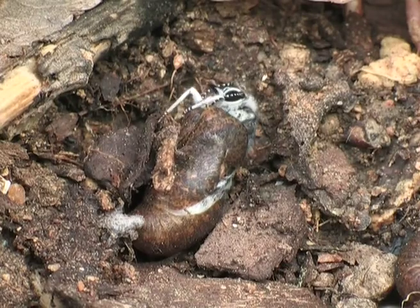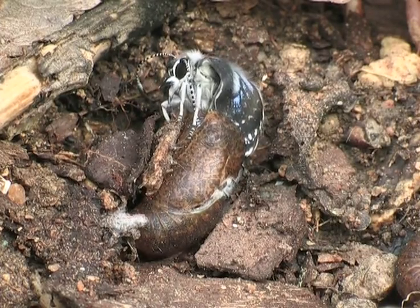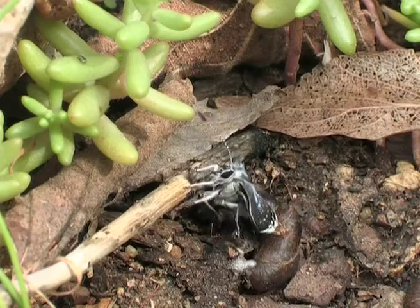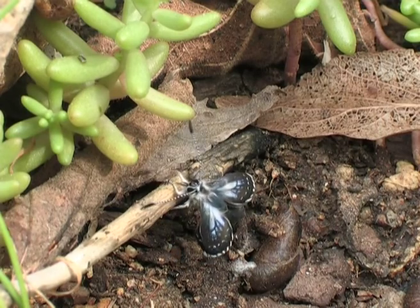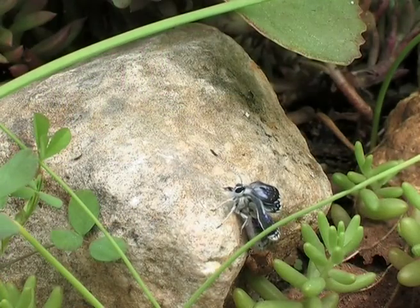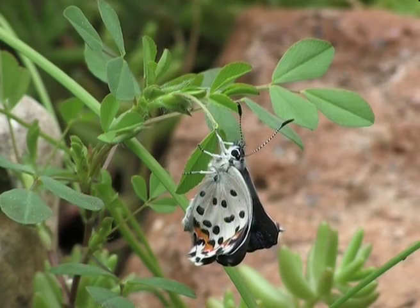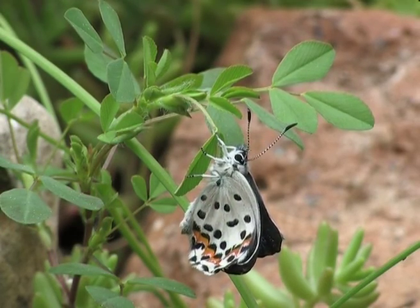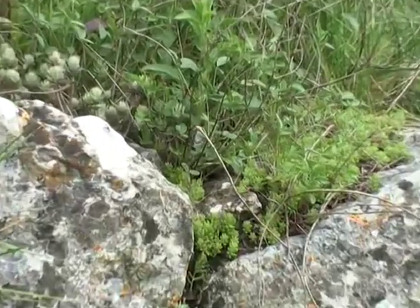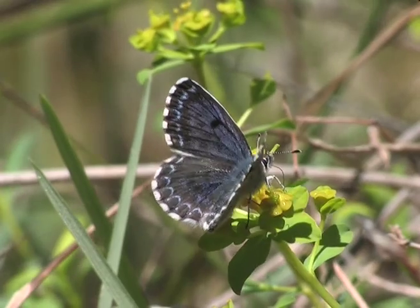A butterfly emerges from between the stones of a wall. It's a female and she climbs up higher into the vegetation in order to stretch her wings, but it takes more than an hour for her to achieve it. The life cycle of this beautiful butterfly begins again.